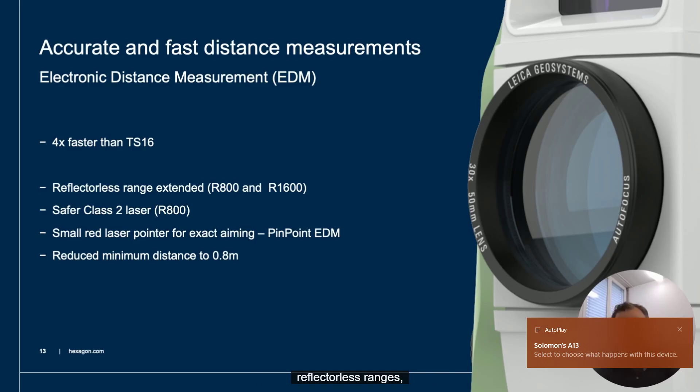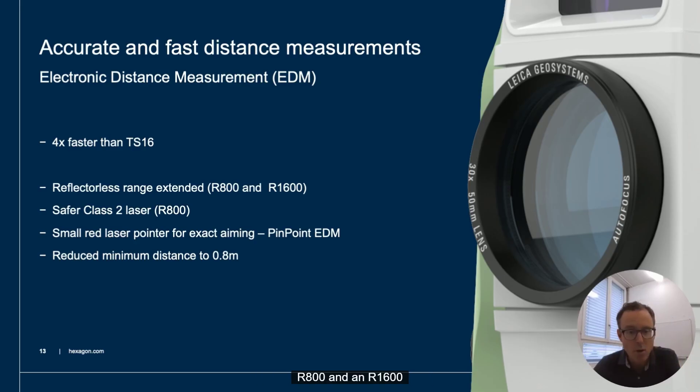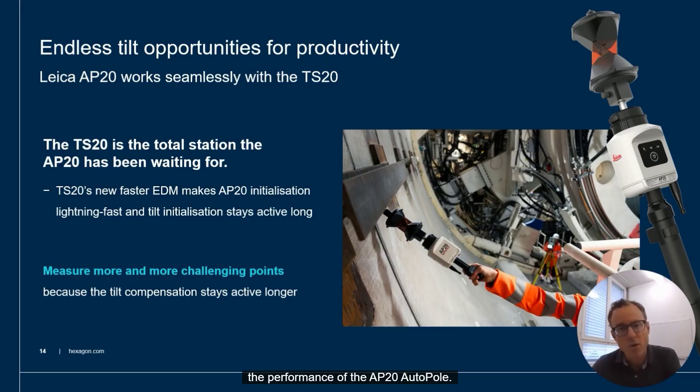The TS20 comes with two different reflectorless ranges: an R800 and an R1600 Pinpoint EDM. The R800 is a Laser Class II EDM with a minimum measurement distance of 0.8 meters. The fast EDM also enhances the performance of the AP20 AutoPole — fast distance measurements improve the tilt initialization time and keep the initialization for a longer time. Leveling the pole for Total Station measurements is definitely over with the TS20 and AP20.